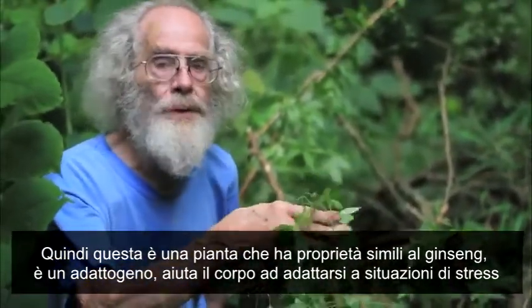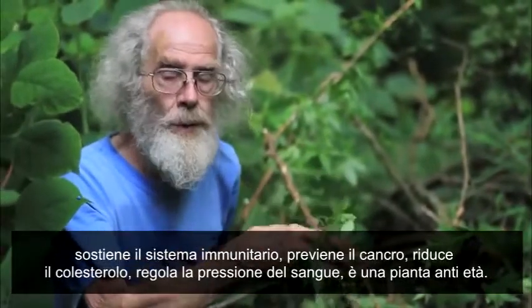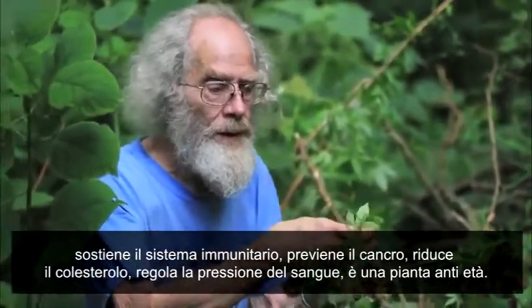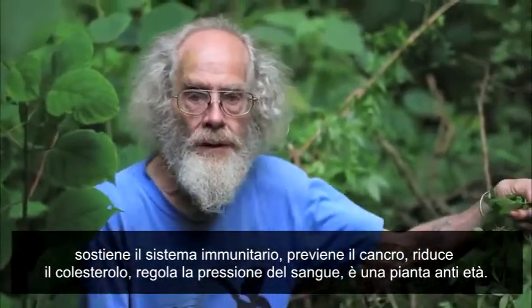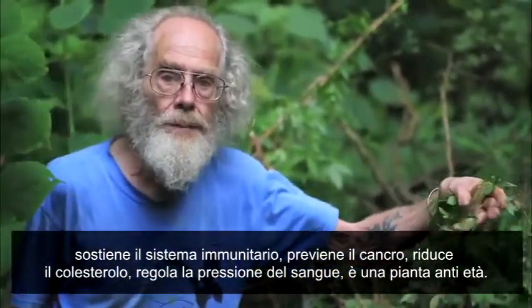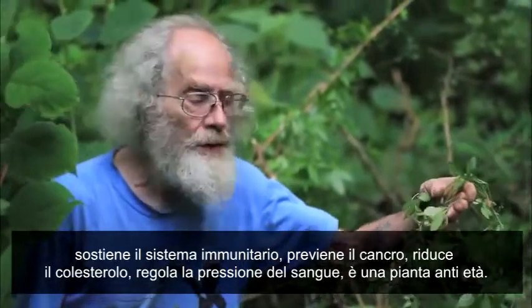It helps the body adapt to stress, boosts the immune system, is very much used for anti-cancer, lowers cholesterol, regulates blood pressure, and it's an anti-aging herb.